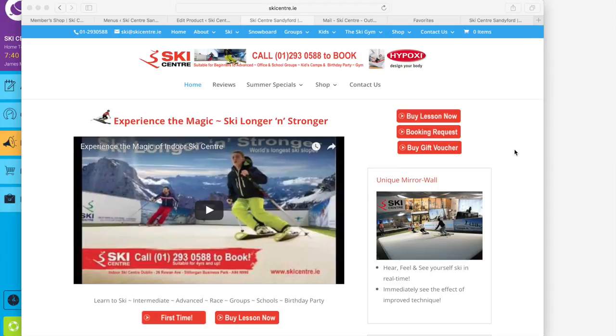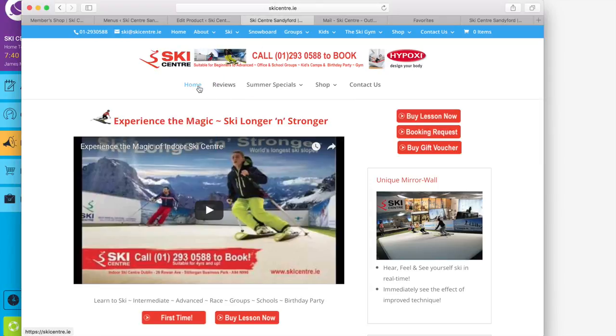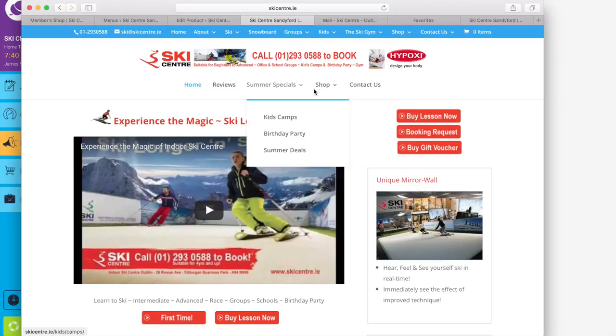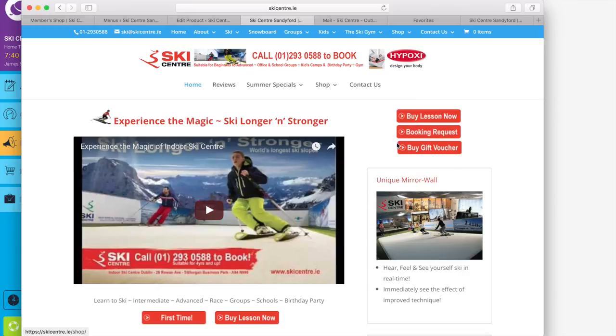Welcome to the new ski centre website and shop. We have our traditional menu at the top which has all the different links you may be familiar with, but we also have another menu down here with fewer options. If you want to buy anything, you just click on the shop here, or you can equally just press the 'Buy Now' lesson buttons as well.